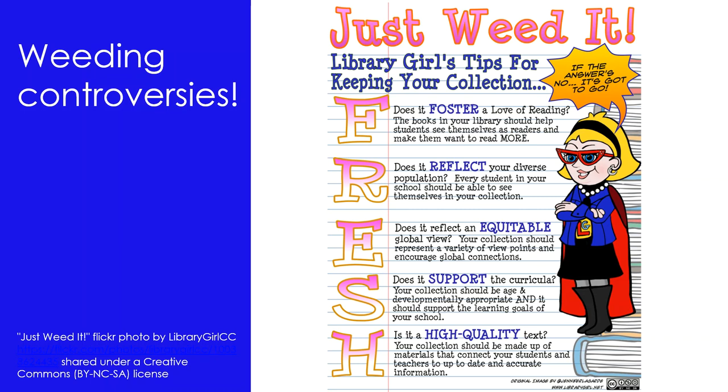However, weeding is an important part of collection management. Weeding helps you learn your collection. It can be fitted in flexibly around other jobs — you don't need to spend the whole day weeding. It improves the appearance of the library as there will be more room on the shelves, and it creates a more appealing, up-to-date and modern looking collection.